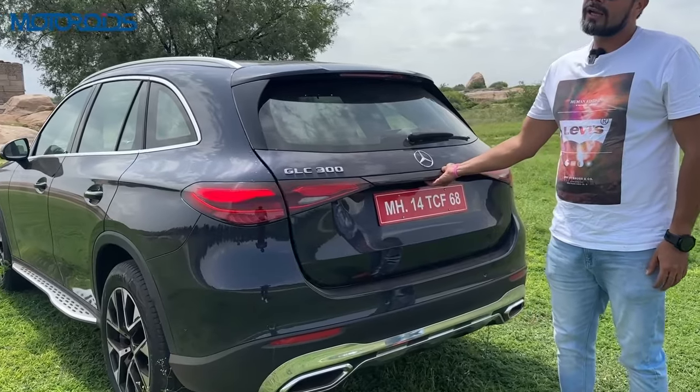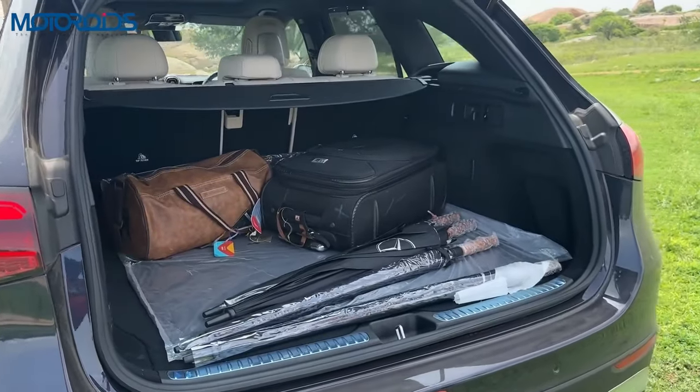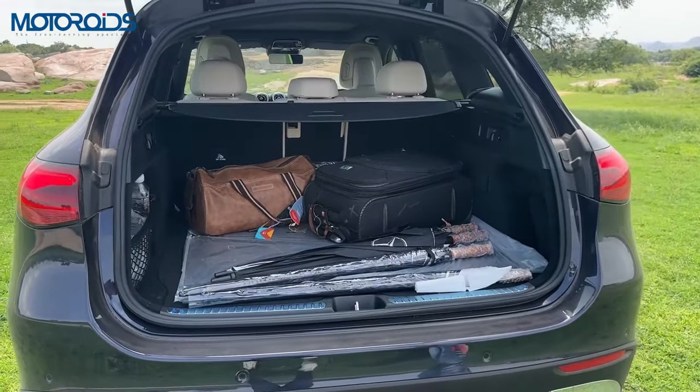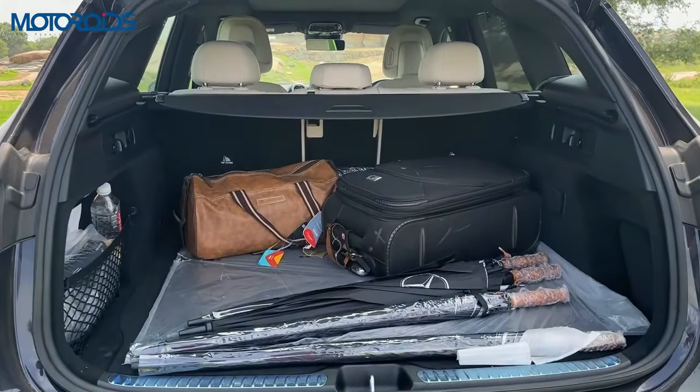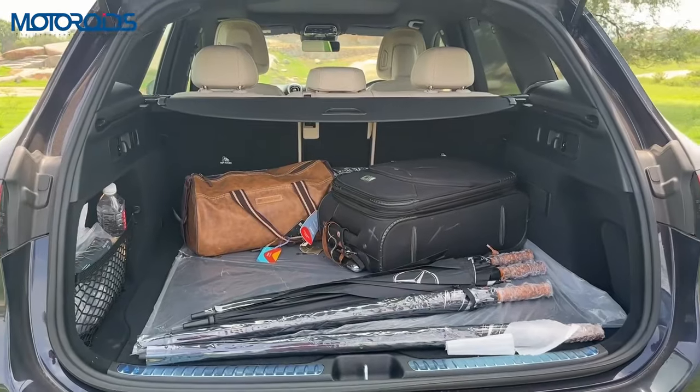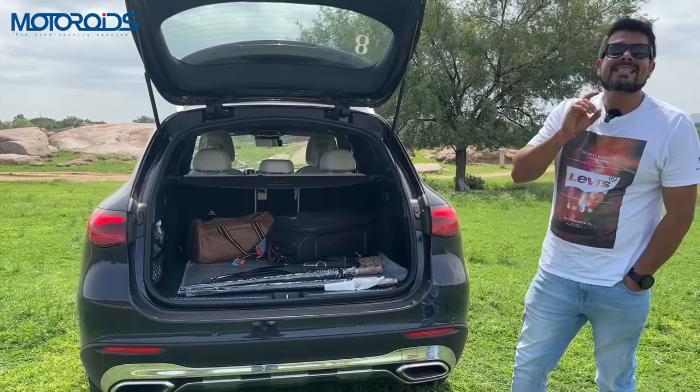Open the boot — it's a powered unit of course — and you'd be greeted by one of the most voluminous boots in its class: 620 litres of boot space, which is more than enough to take your family out for a very long holiday. This has grown by 70 litres.